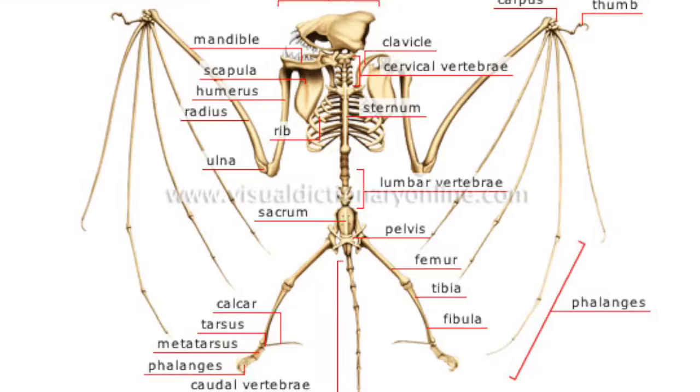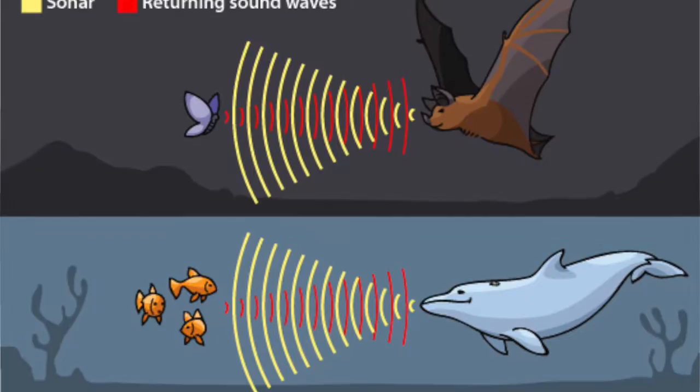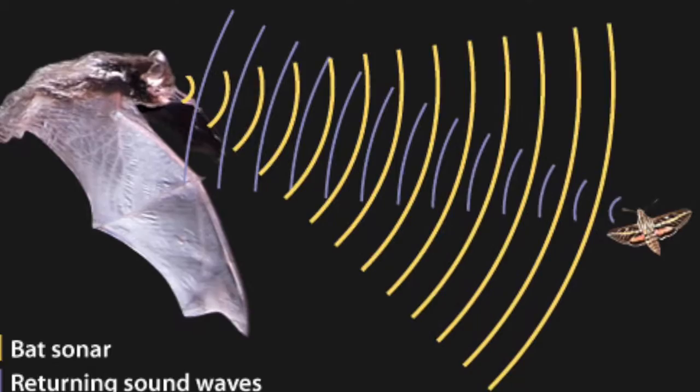Most bats can also echolocate by producing high-pitched sounds and then reading the returning echoes. Because of echolocation, these nocturnal animals can detect obstacles and prey much better than using just their vision.